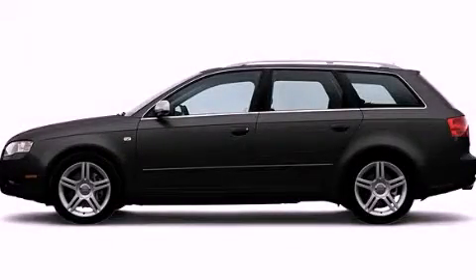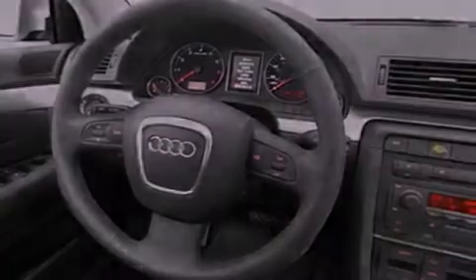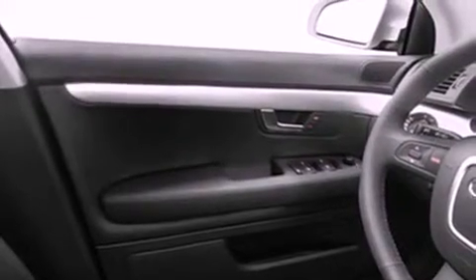This is a 2006 Audi A4, a drive-in shape that provides endless luxury. It features a 2.0-liter four-cylinder engine, an automatic transmission, and all-wheel drive.